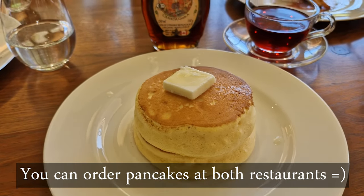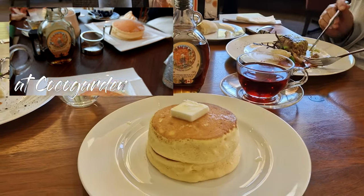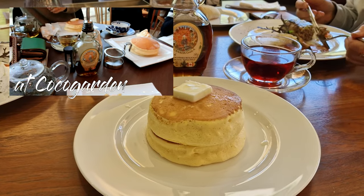Pancakes can be ordered at both restaurants, so if you are looking for the best pancakes in Tottori, I highly recommend this place — you won't regret it.